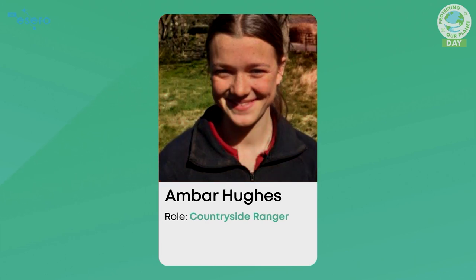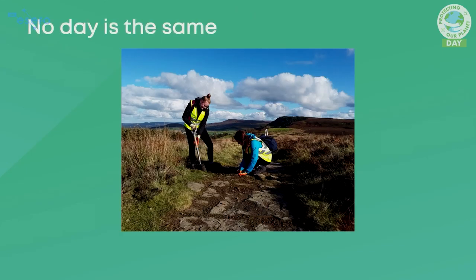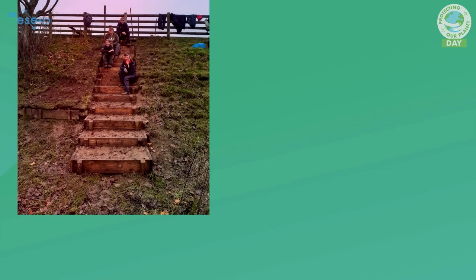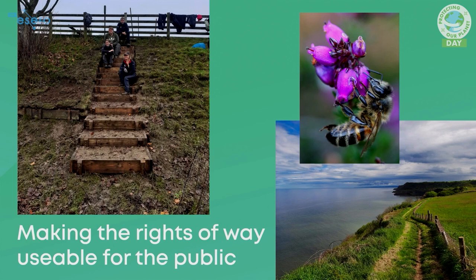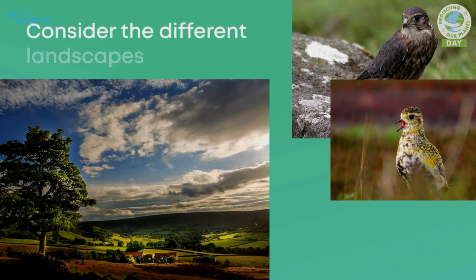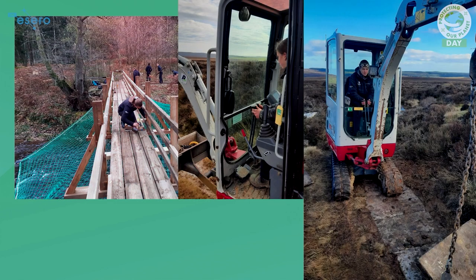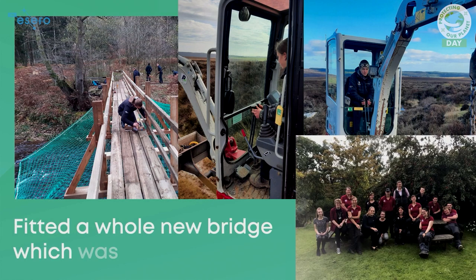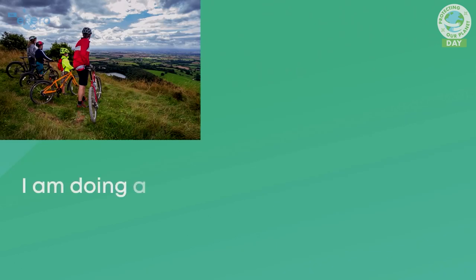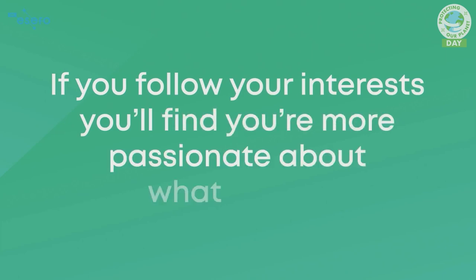I'm Amber and I work at the North York Moors National Park. I'm an apprentice ranger. I help people access and enjoy one of the UK's 15 national parks. There's a lot of problem solving and logical thinking involved — maintaining trails, boundaries and park furniture, doing drainage work, and helping control invasive species. Some surfacing jobs require big dumper trucks, and flagging can take weeks. I worked in a team that fitted a whole new bridge, which was really rewarding. Since school, I knew I wanted to do something with the environment. If you follow your interests, you'll find you're more passionate about what you do.